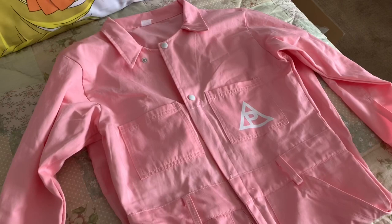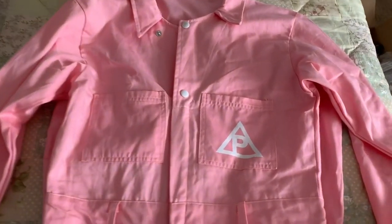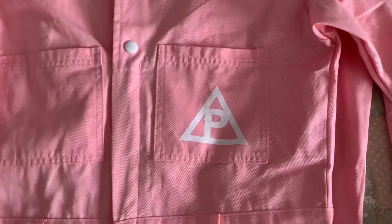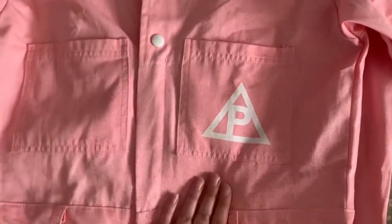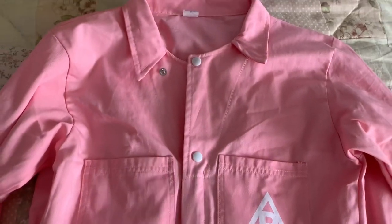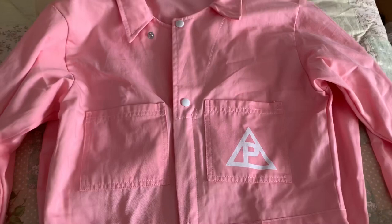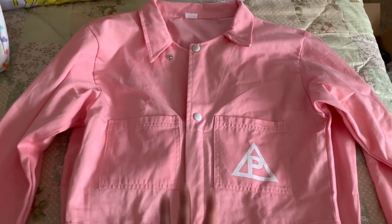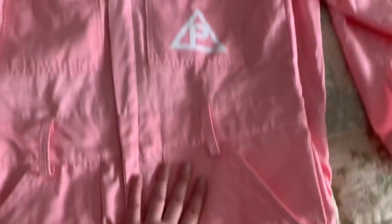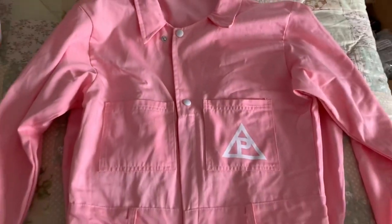The next piece of merch that I got was this Poppy suit, and I'm not going to go into too much detail about this because I actually have a video reviewing this piece of merch. If you're interested, I'll leave a link in the bio or add a card right now. I am not going to be modeling this one, just because I honestly hate how it looks on me — on some people it looks great, but on me it looks terrible.